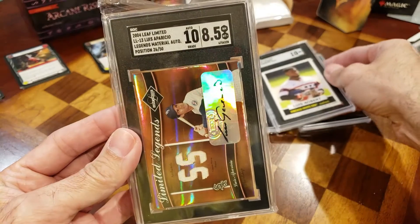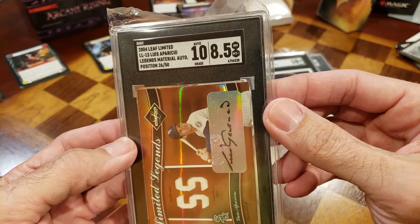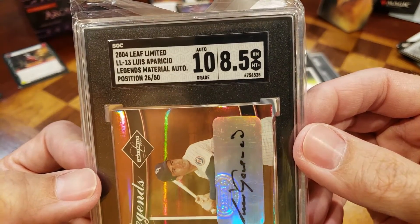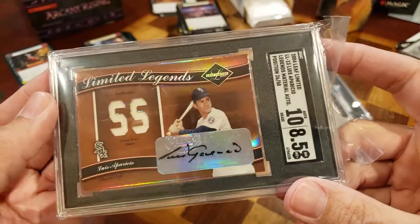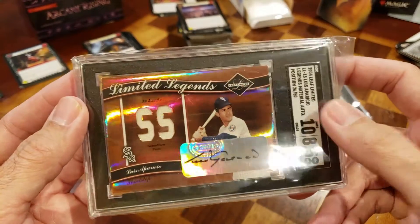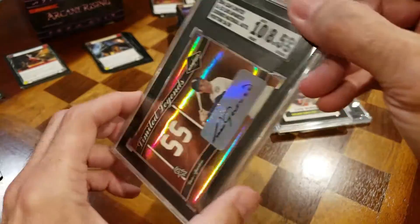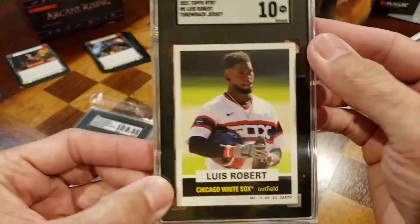This one is a gift for my dad. It is rated a 10 — with the autograph rated a 10 and the card itself rated an eight and a half. Still pretty cool. It's an Aparicio jersey card, so it's a pretty neat thing to see. Really neat how they did ratings on both the card and the autograph separately.